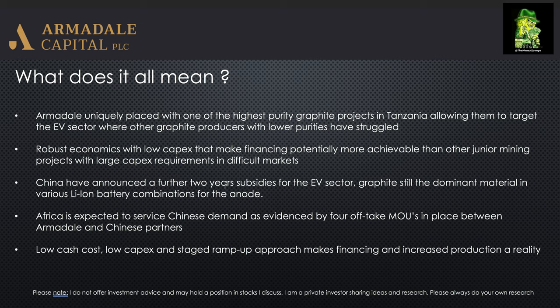They have robust economics and low capex, which should make the financing process a lot easier than for other mining companies looking for capex of up to $200–$400 million. It's a completely different ball game.